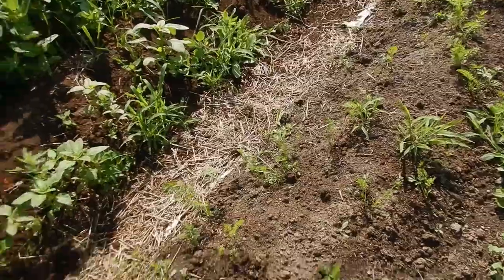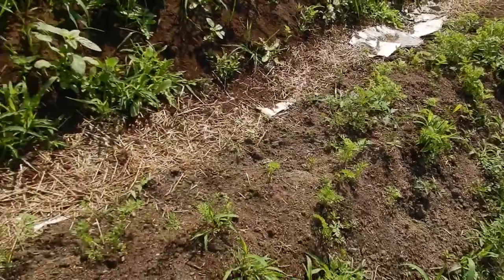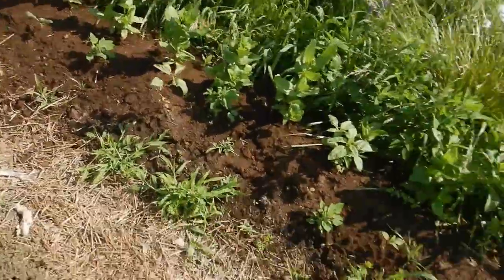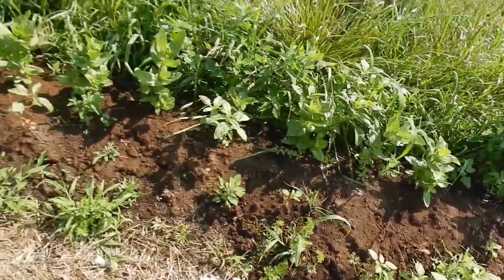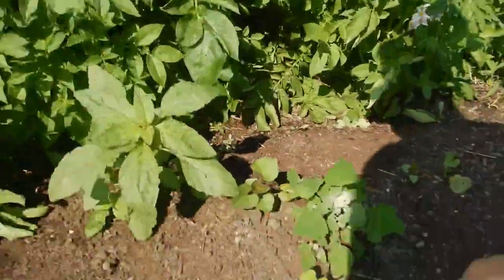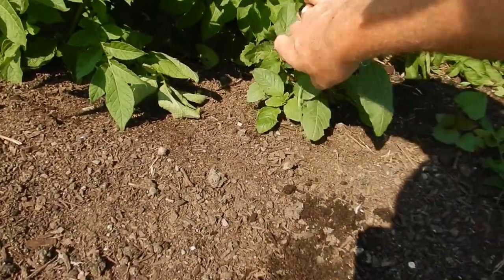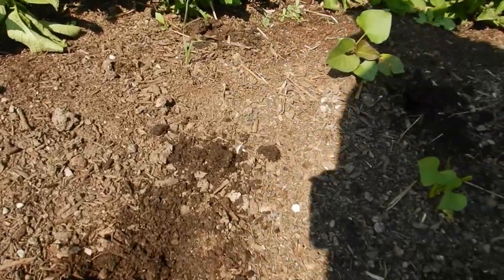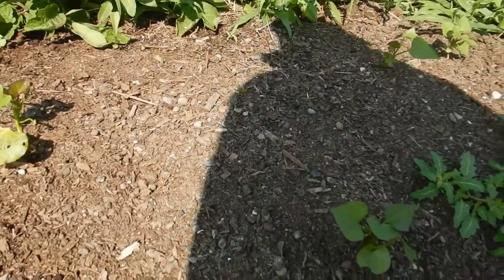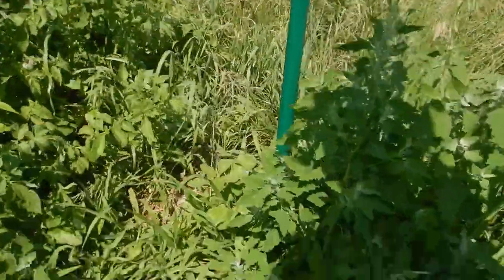Trisha planted some more carrots — I think she did that over there — and she cleaned up the row of flowers. There's always more to do. I should get some mulch in here; we've got some straw that we can put over top to cover the soil.